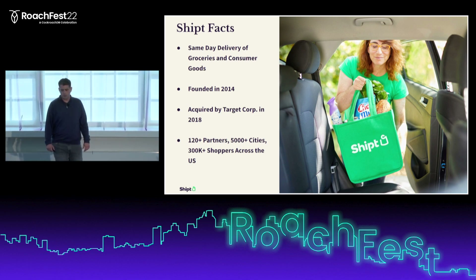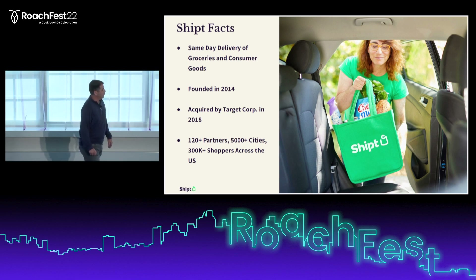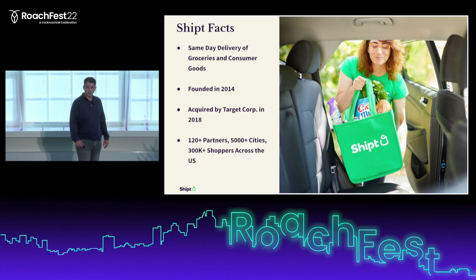In addition to delivering Target orders, we also work with over 120 retail partners across the country in more than 5,000 cities, and we have more than 300,000 shoppers who work to pick, shop, and deliver orders to our customers.